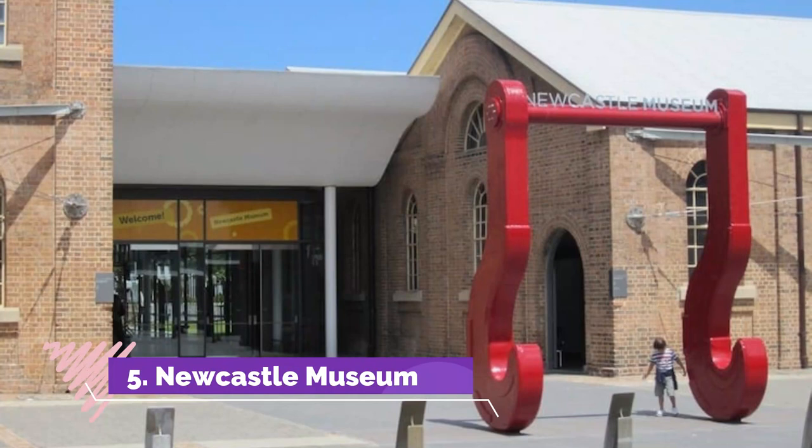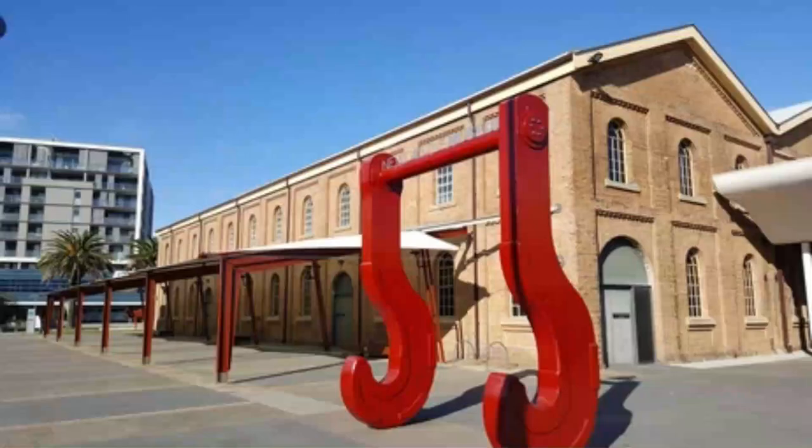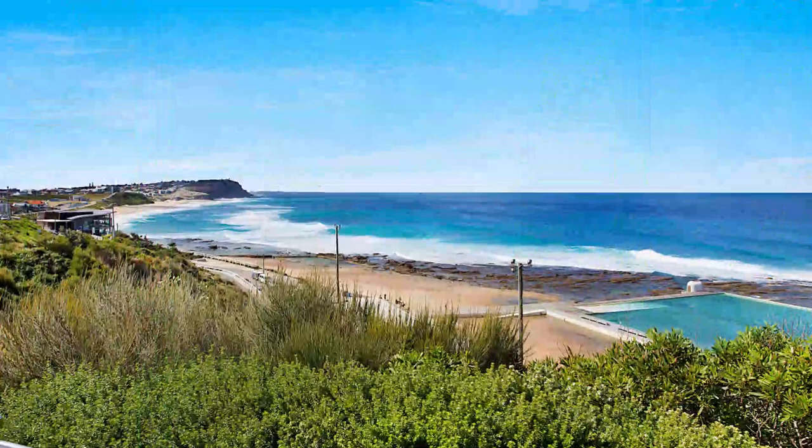Number 5: Newcastle Museum. Set right in the center of town is the excellent Newcastle Museum, which offers fascinating insight into the history, culture and heritage of the city. Packed with interesting artifacts and interactive exhibits, it is well worth visiting. The site also hosts the hands-on Supernova Science Center.